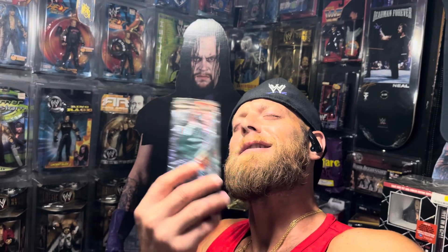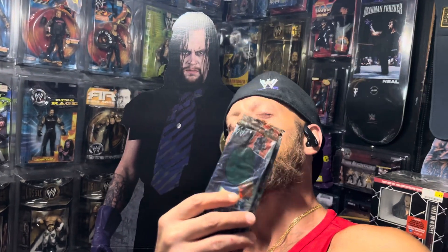What's good homies? We're back and you know we got the goodies. Check it out — more stuff in my collection that just doesn't get enough attention, so let's check it out.